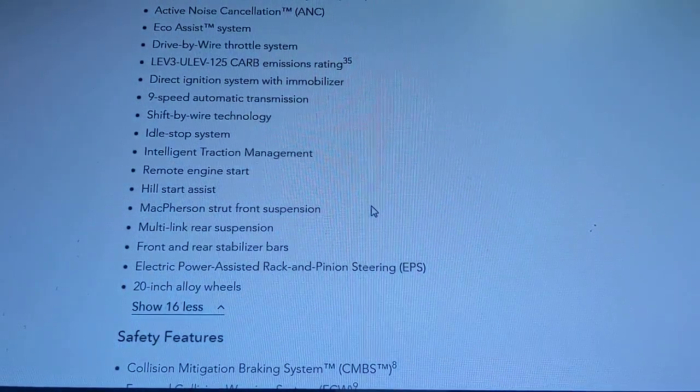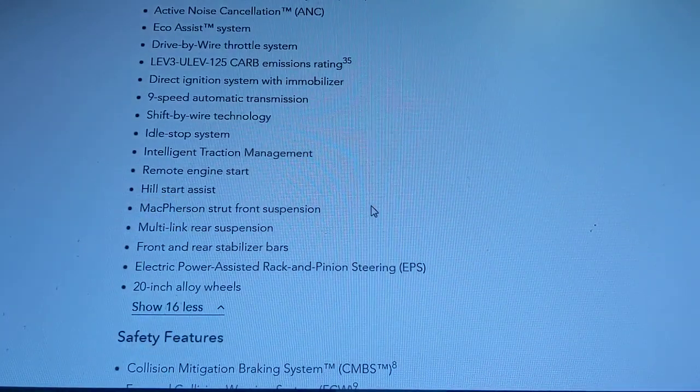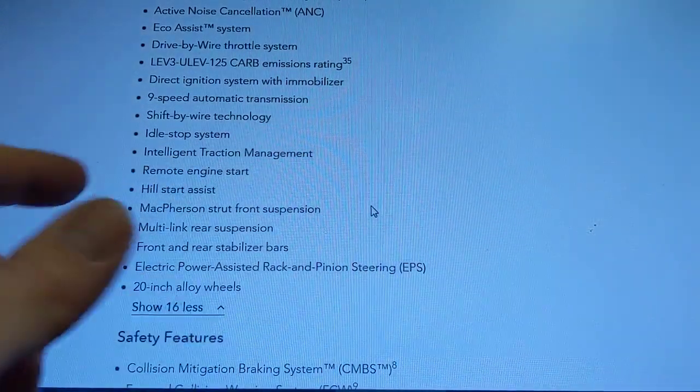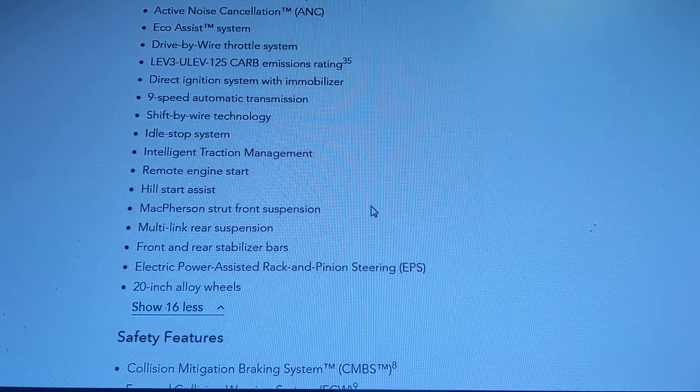Some other general features: an idle stop-start system depending on the model, hill start assist — which holds the brake if you start to roll back until you press the gas — and intelligent traction management for traction control in snow, sand, mud, and similar conditions.